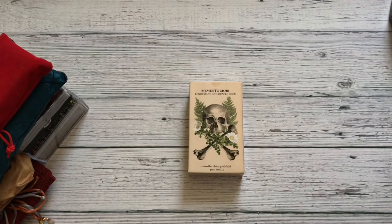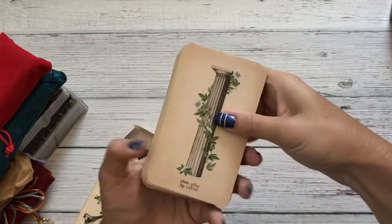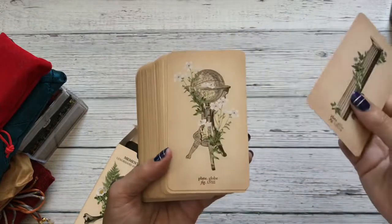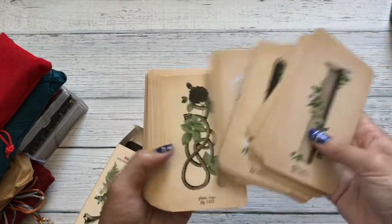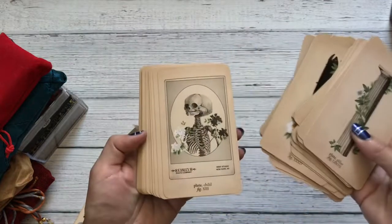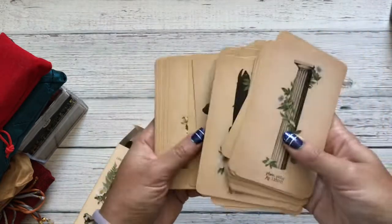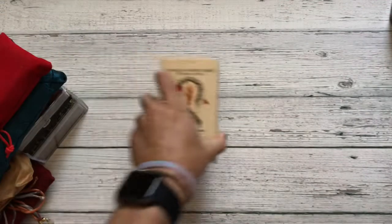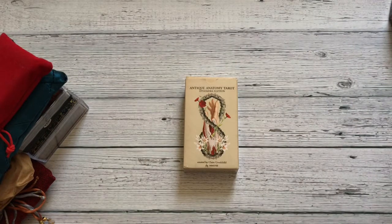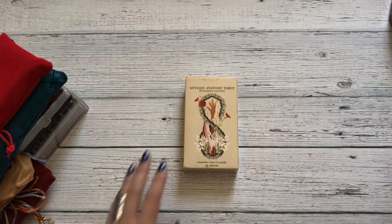Another one of her decks is the Memento Mori, again by Claire Goodchild. It's a Lenormand and Oracle deck — of course you can always split it if you want. If you just wanted to read Lenormand, you could take out all the cards that are not Lenormand cards. Beautiful, tea-stained, vintage-y feel. Really, really good for spirit communication. I do have proper reviews on these, so if you want more time with the cards, definitely check out that deck review playlist.